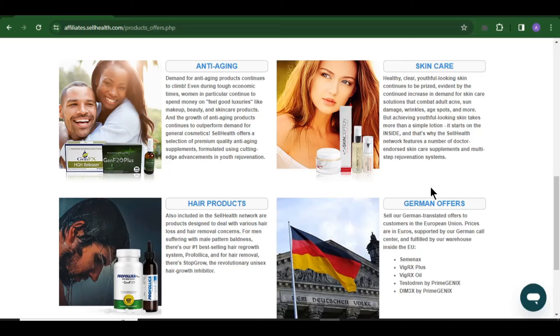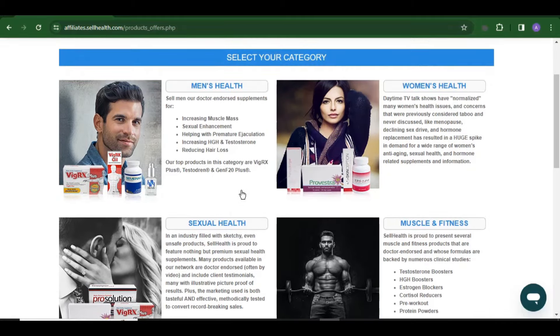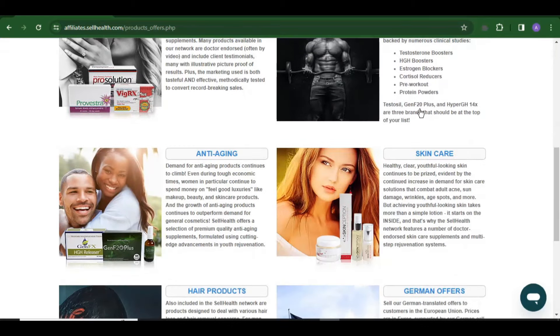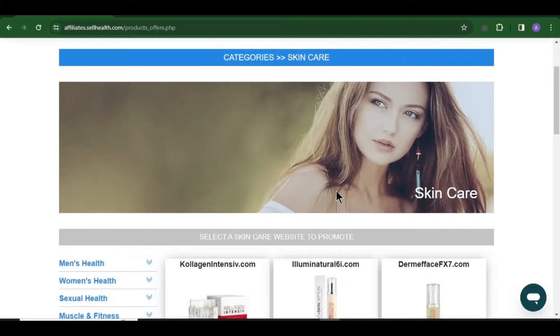SellHealth.com is an affiliate network that deals with a lot of health products. Each and every day people are looking for health products to buy, so when you suggest a product for them and they buy through your affiliate link you make a commission straight into your account. Right now let's go to the skincare category and promote a product there. You can use the same strategy to promote products in any of these categories. Just click on Offers and then click on Skincare.